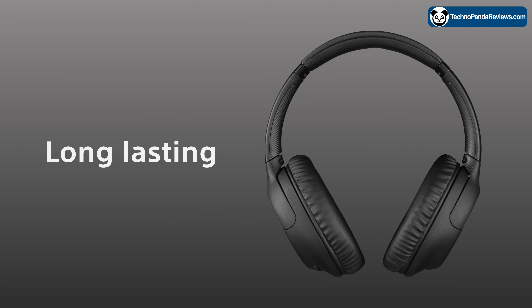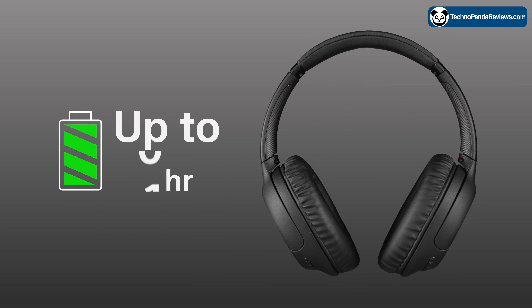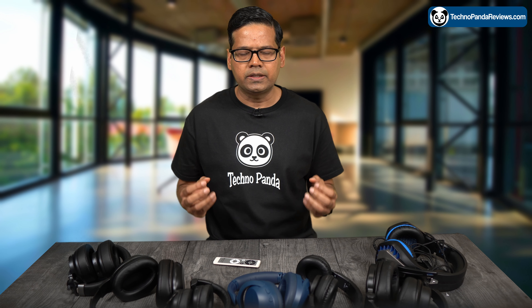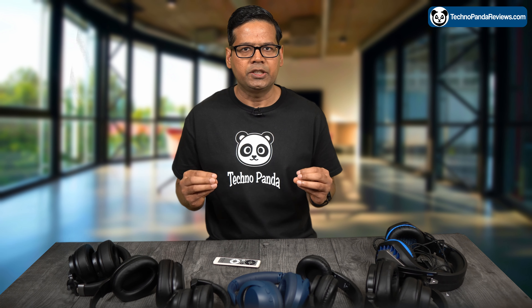The battery life is pretty impressive. You can get up to 35 hours of use on a single charge, which should be more than enough for even the longest flights or road trips. The headphones also come with a quick charge feature which allows you to get up to 1.5 hours of use with just a 10-minute charge.